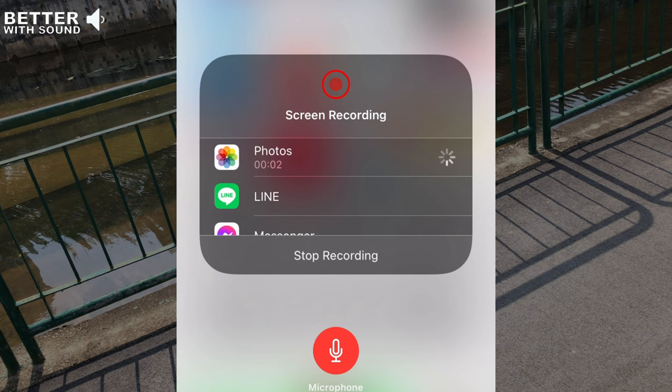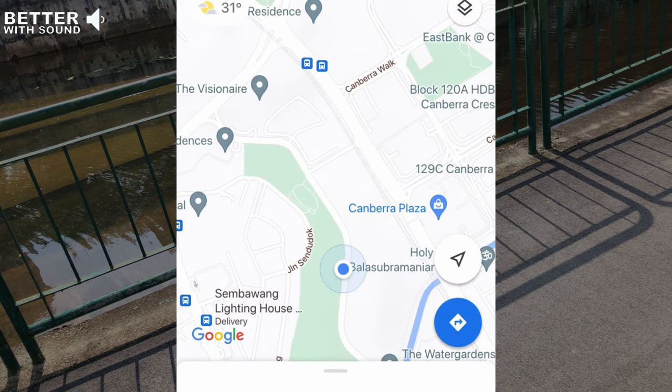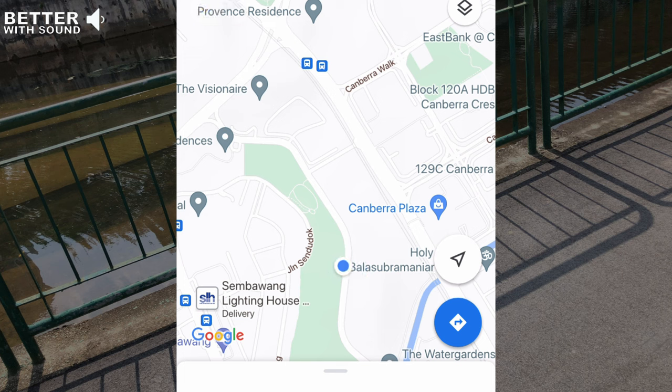Right now I'm recording on Google Maps, standing at this particular point where the blue spot marks my location — that's the highest point before the hill goes down. I'm going to continue one round all the way down the main road, turn right, and walk back to Canberra Plaza. That wraps up my entire tour around Water Gardens. Walking the whole place gave me a clearer idea of which block I wanted to choose.